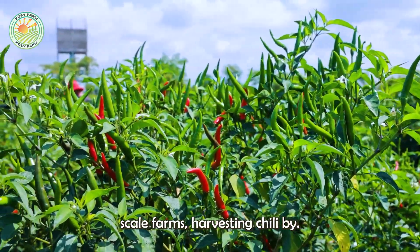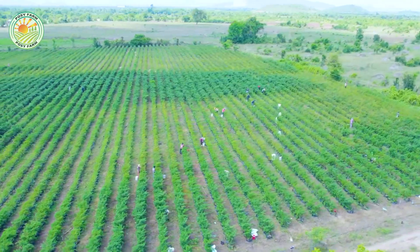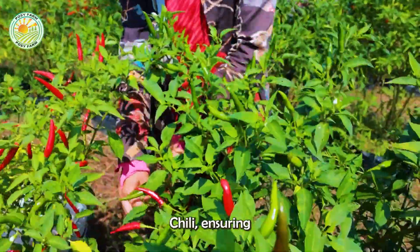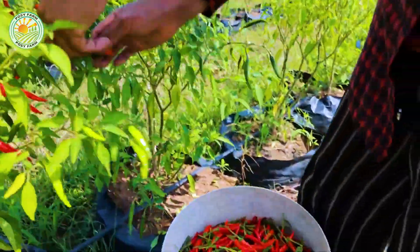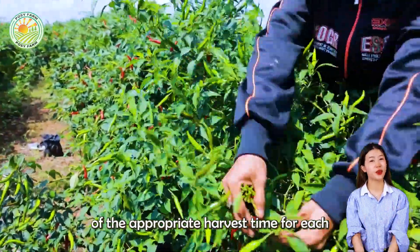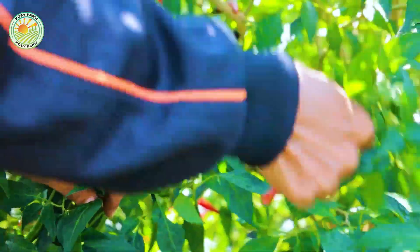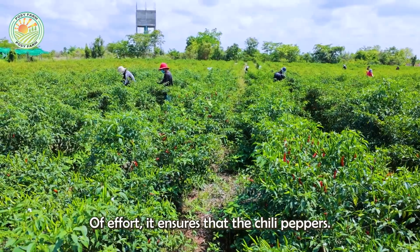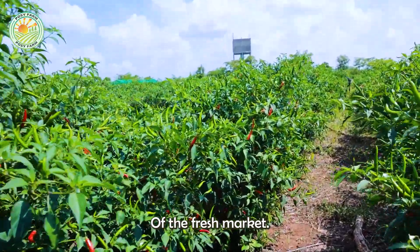For small-scale farms, harvesting chili by hand is still the popular and preferred method. Workers meticulously select each chili, ensuring they are not damaged or of reduced quality. This method requires experience and understanding of the appropriate harvest time for each chili variety. Although manual harvesting takes a lot of effort, it ensures that the chili peppers meet the highest standards, meeting the needs of the fresh market and delicate dishes.